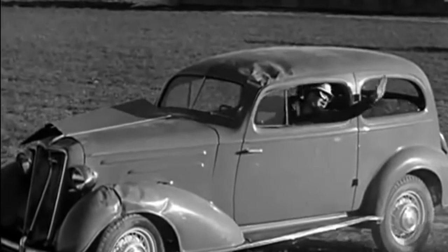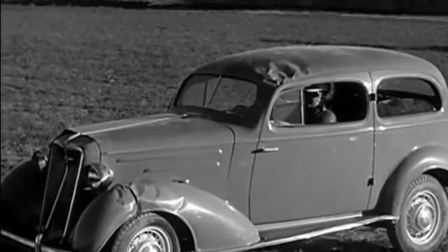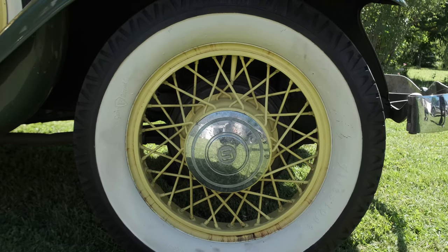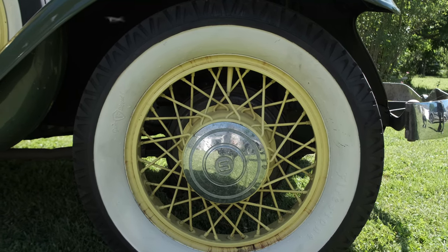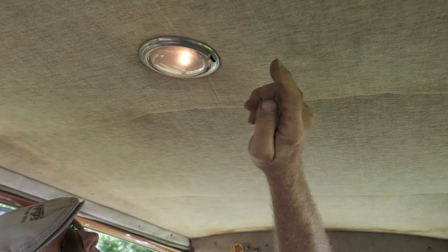I believe General Motors was the first to come out with an all-steel roof, and that was in 1935. The car also has mechanical brakes — cable operated on all four wheels, pretty conventional drum brakes, which was quite standard on all cars up until disc brakes became more popular in the late 70s.